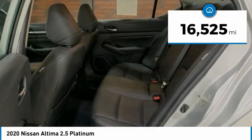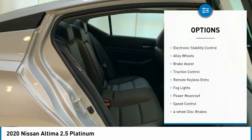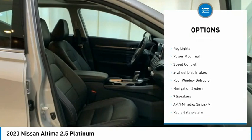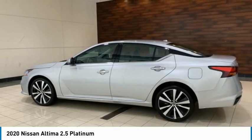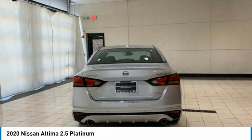This vehicle has less than 20,000 miles. Here are some of this vehicle's great options: electronic stability control, alloy wheels, brake assist, traction control, remote keyless entry, fog lights, power moonroof, speed control, four-wheel disc brakes, rear window defroster. Come see the car for yourself.